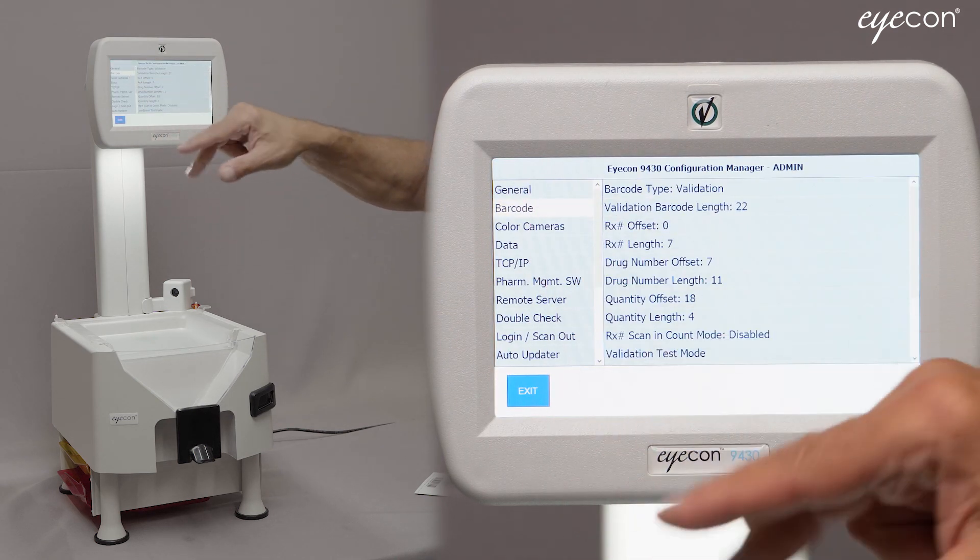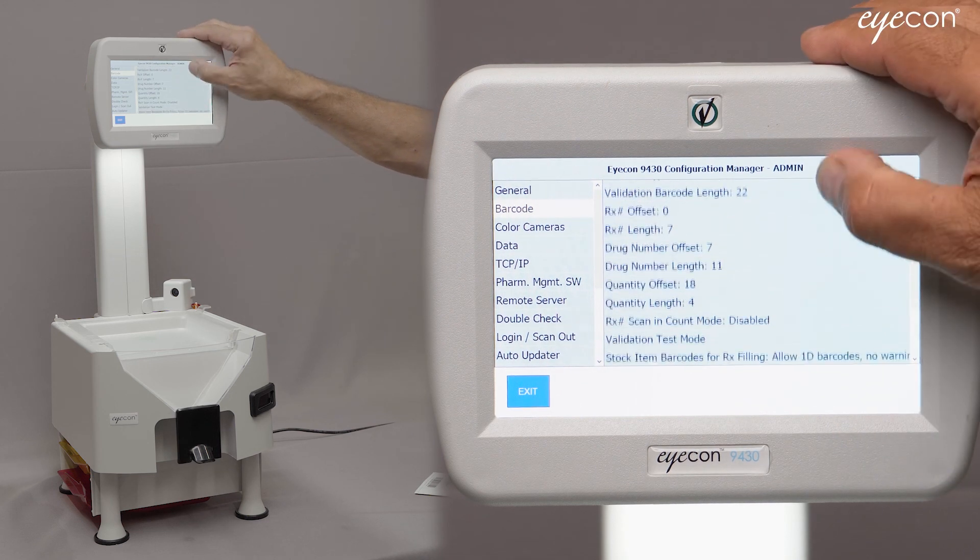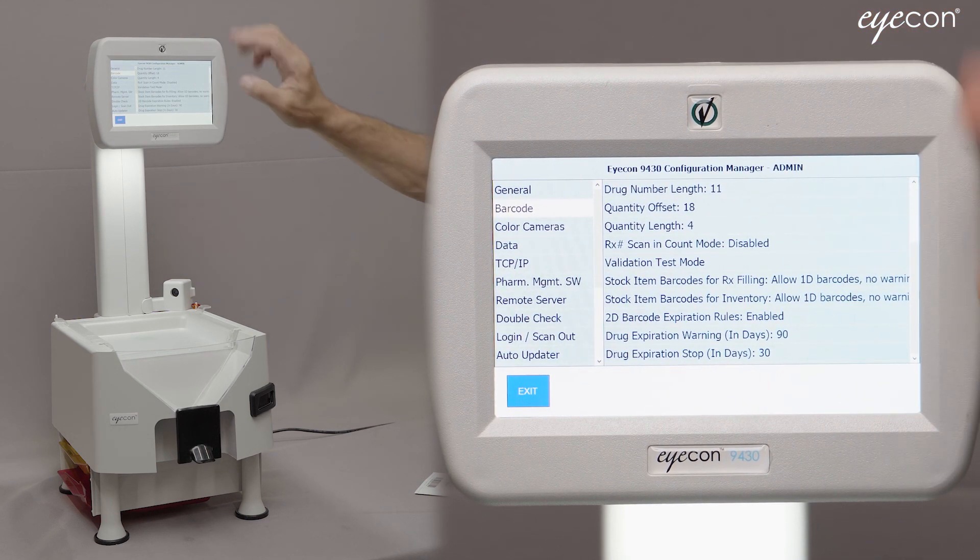If I select the Settings menu and go to the Barcode tab, the lower half of that has a few different choices that you might find useful.